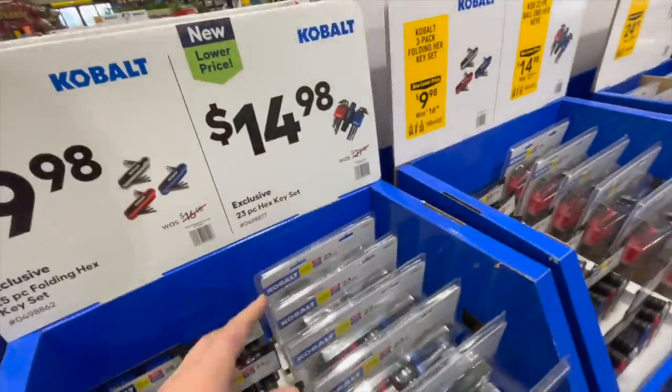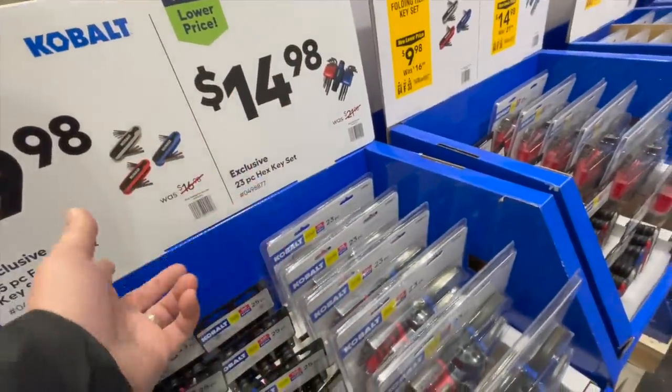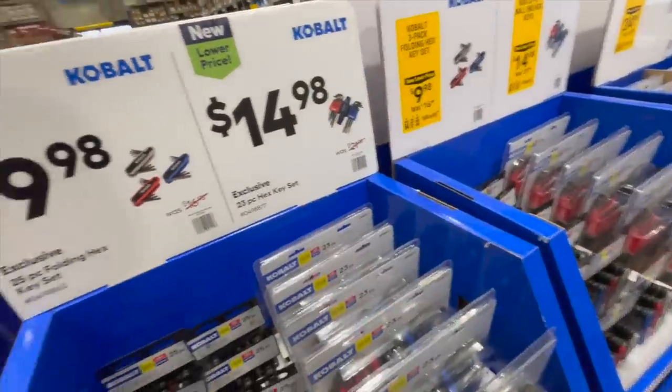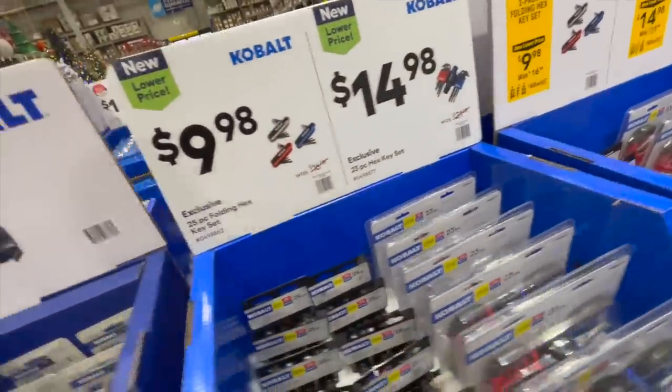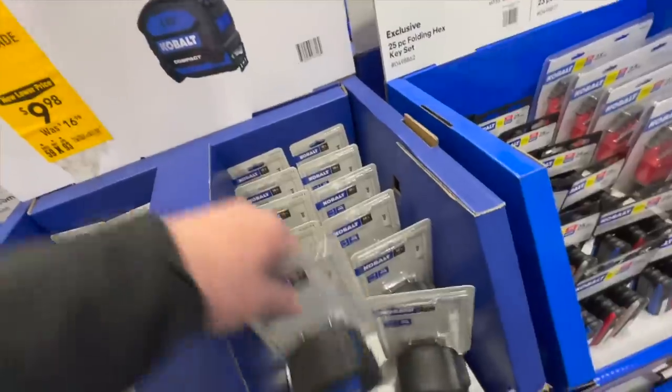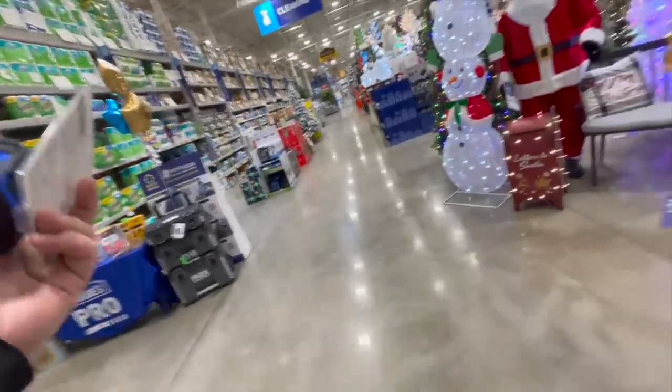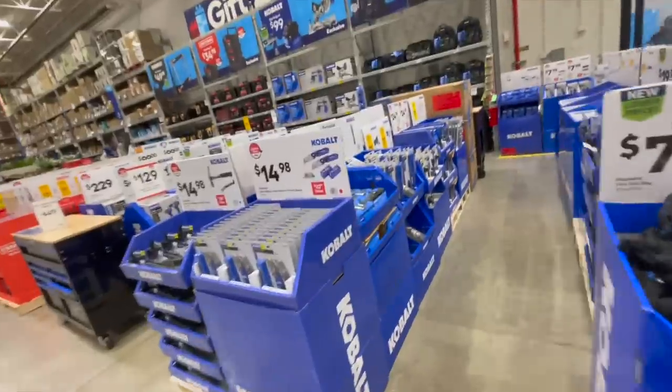Not bad deals. $9.98 for a 16-foot tape measure — I'm going to buy that today actually. Look at all this stuff — Kobold really has some good sales here.